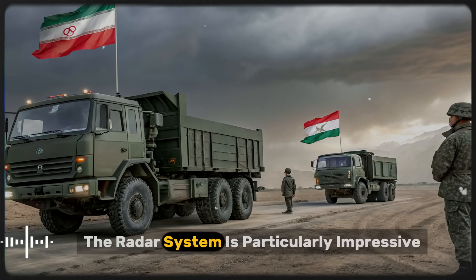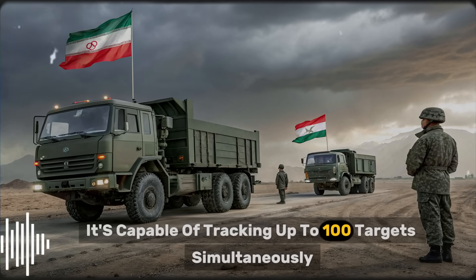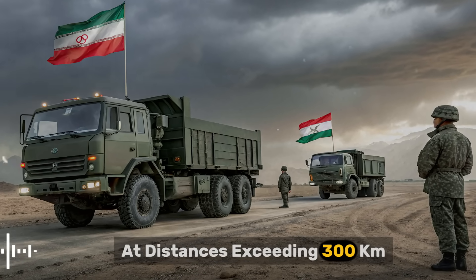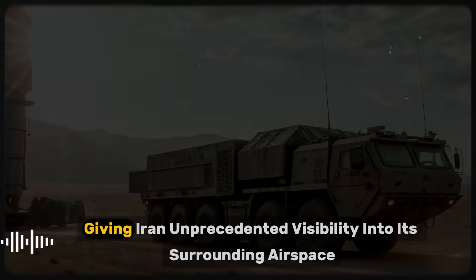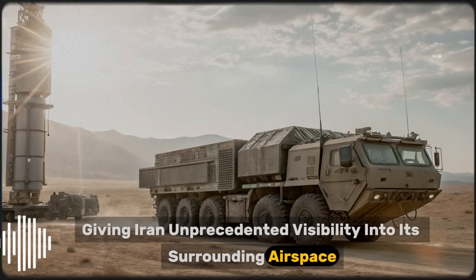The radar system is particularly impressive. It's capable of tracking up to one hundred targets simultaneously at distances exceeding 300 kilometers, giving Iran unprecedented visibility into its surrounding airspace.